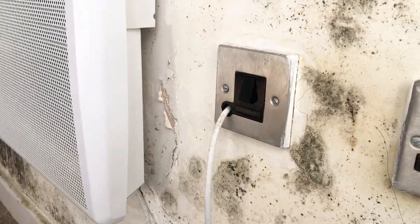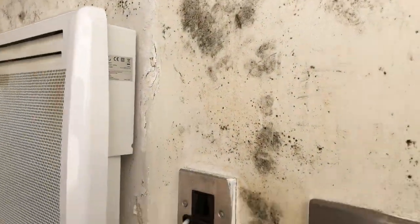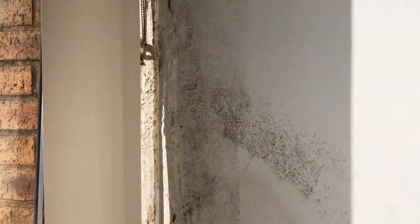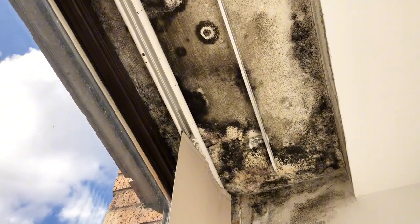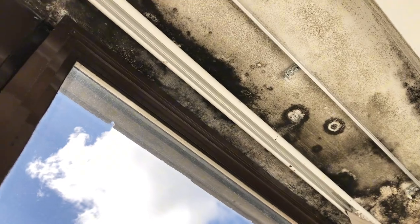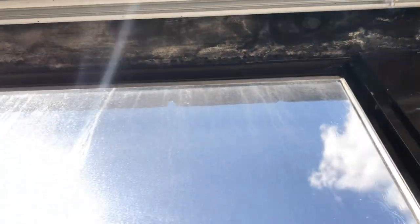I wonder how the estate agent felt comfortable refusing to fix this for people paying rent. For two good years I endured this kind of living condition that I cannot subject anyone to. We kept spraying mold spray and cleaning but it just keeps coming back — at some point the roof was even leaking on the wall.